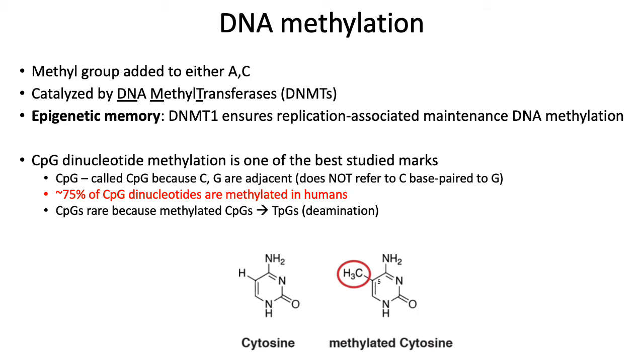So CpGs in general are relatively rare across the genome. That said, when they do occur, they tend to be methylated in humans, and about 75% of CpG dinucleotides at any given time are methylated in the human genome.